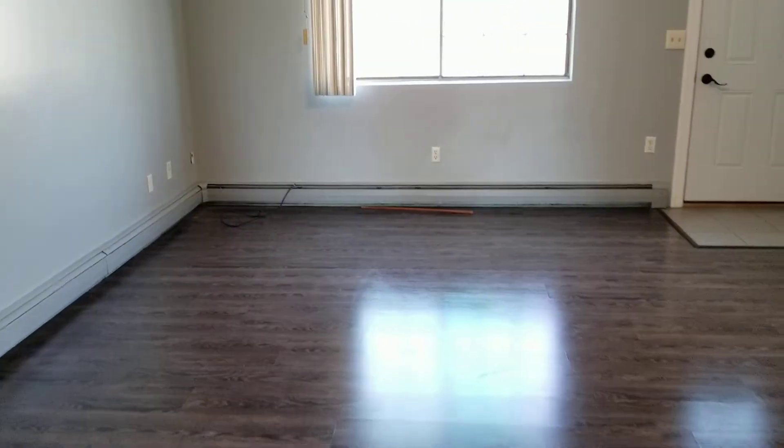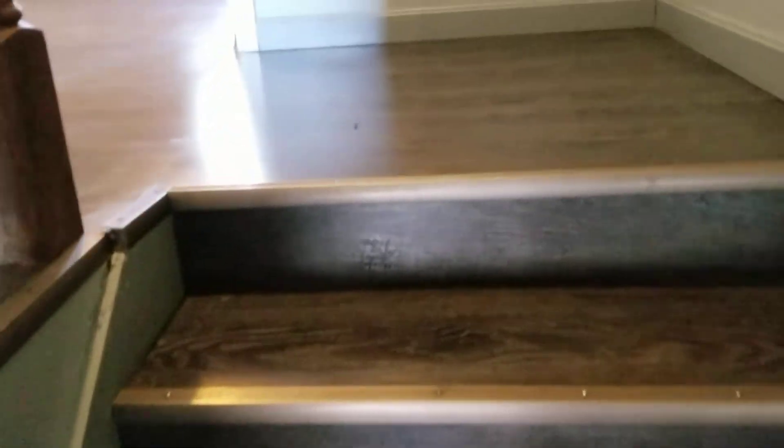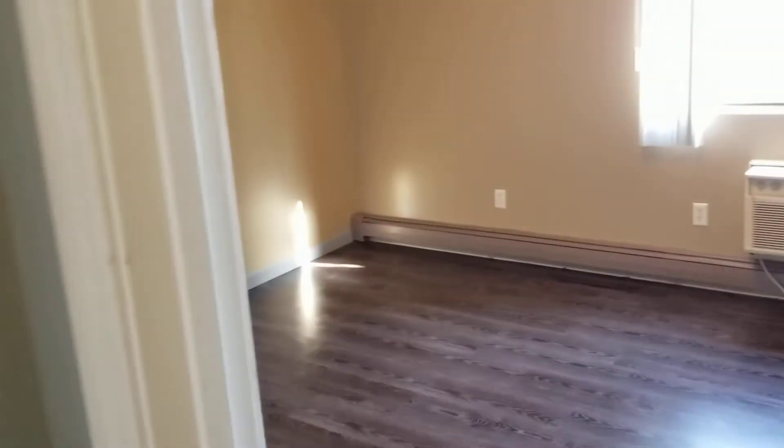As we move up to the second floor, I'd like to mention some additional features of the apartment: coin-operated laundry is available on-site, and you have easy access to I-95 and I-295 from this location. We'll go ahead and look at the first bedroom, located just up the stairs.